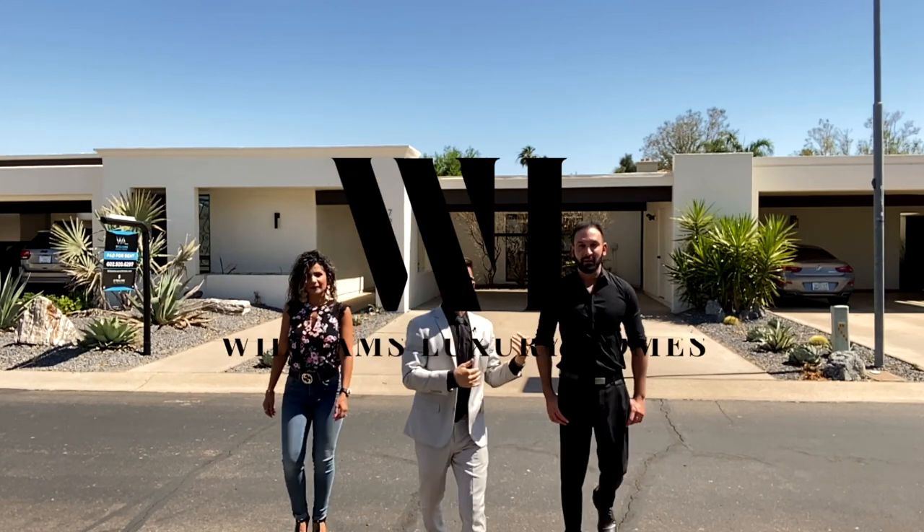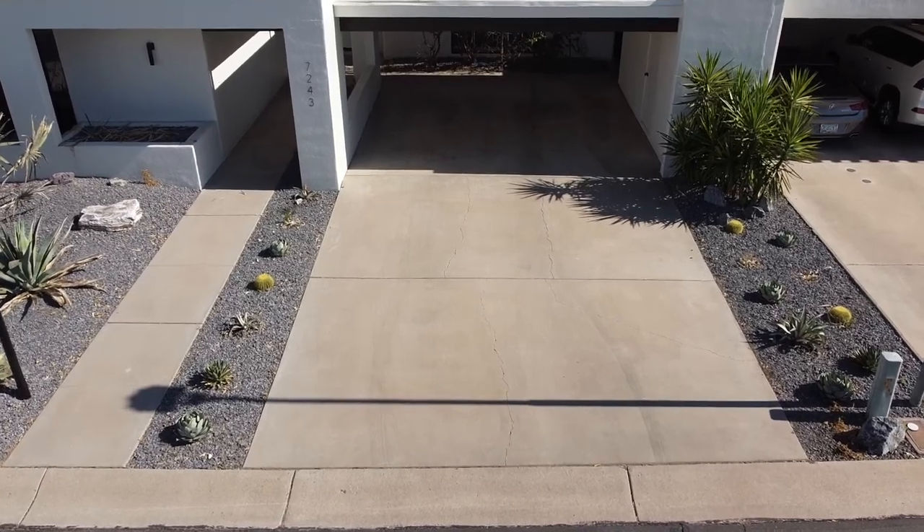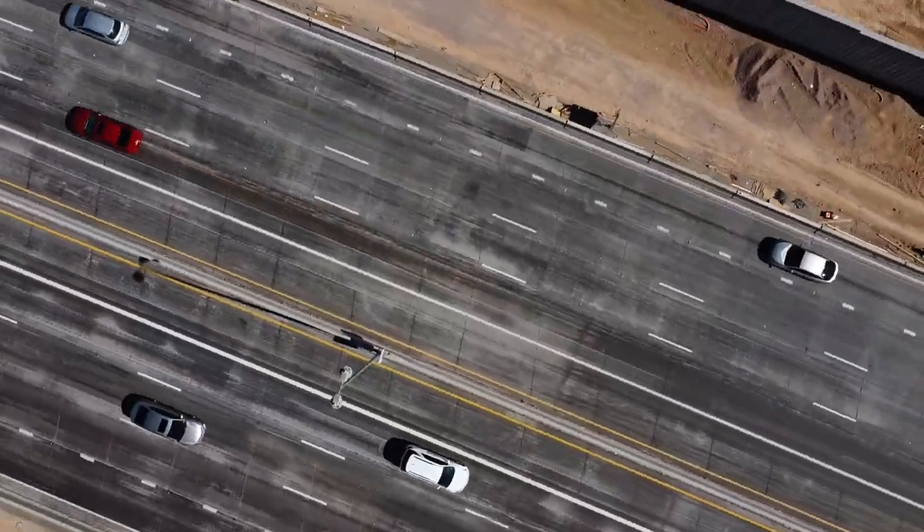Good afternoon. It is Joelle, John, and Mary with the Williams Luxury Homes Group here outside of 7243 East Cactus Wren Road, just off of Lincoln and Scottsdale Road, off of the Indian Bend and the 101.